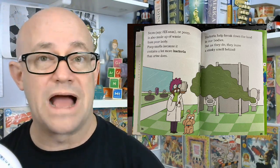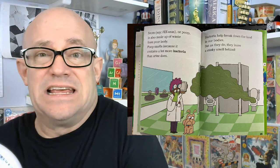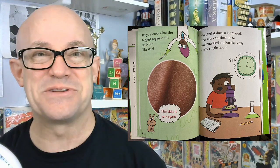'Super Gross' is disgusting in the best way — what does a scab do, how does pus form, what are those little bugs on your arm that you can't see? It's great, it's curious, and it has chapters. Kids love chapters, especially those kids who want to read big books but are still learning.